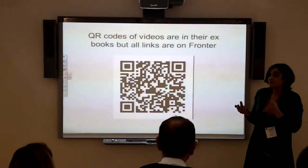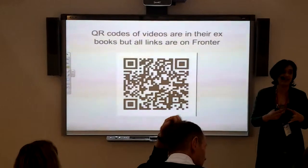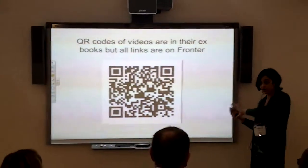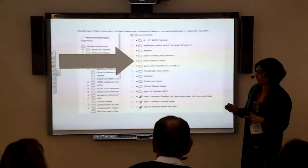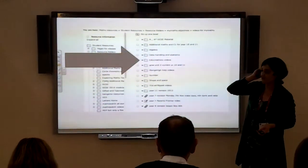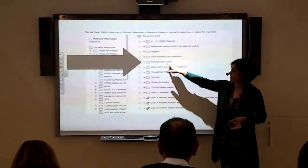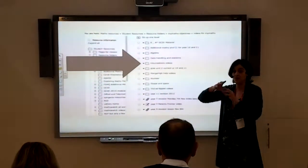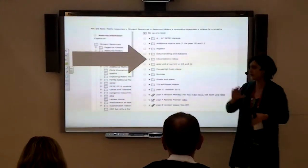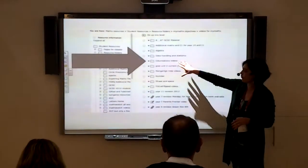Of course, not everybody has access to a smartphone at home to be able to watch the videos at home. Which is why every single one of the links — that was the link we went onto at the beginning where my videos were — one of the folders was actually called EduCreations, and that's where I'm storing all the pupils' videos. Having looked at them and chosen the best ones, that's where they're all being stored. Thank you very much.